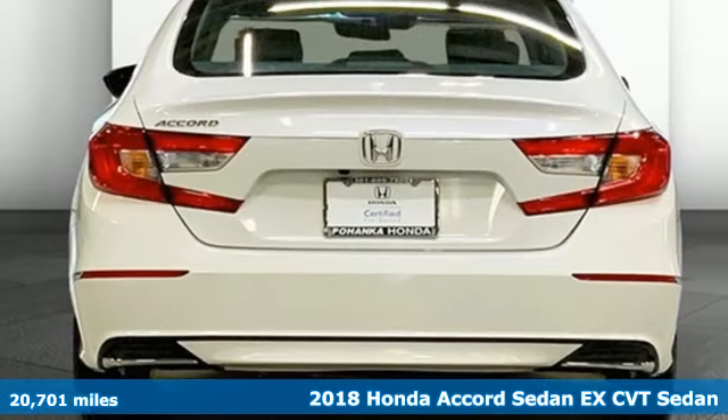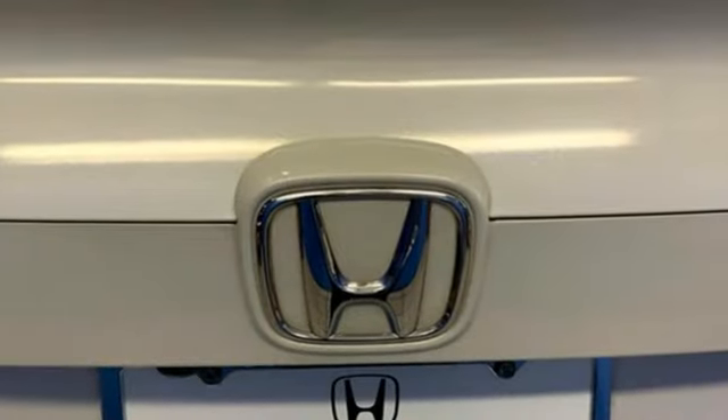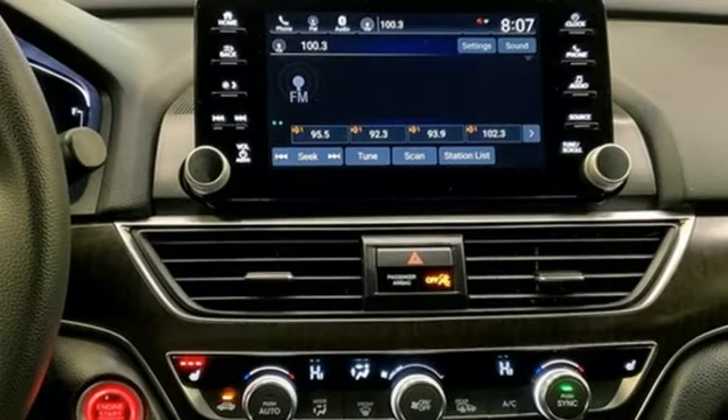It comes nicely equipped with features you'll love. Bluetooth wireless audio streaming, Apple CarPlay, Android Auto, dual zone climate control, and remote engine start.